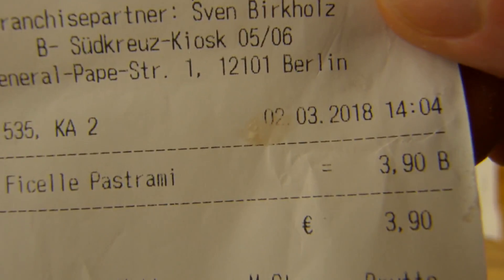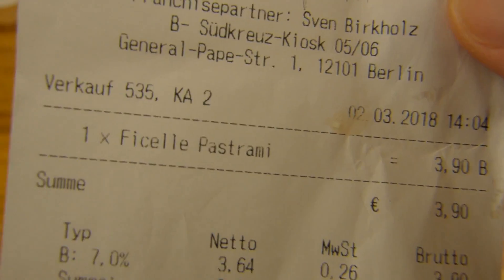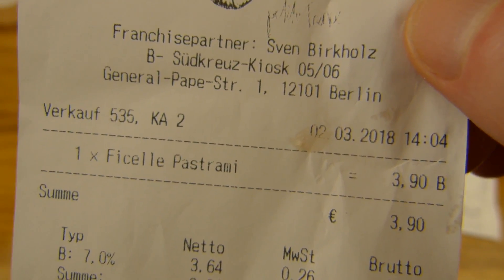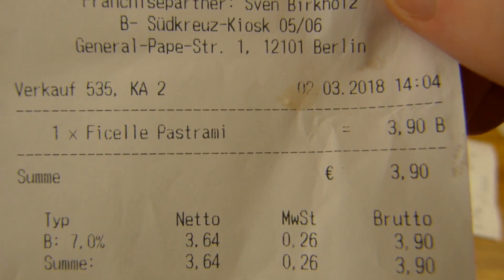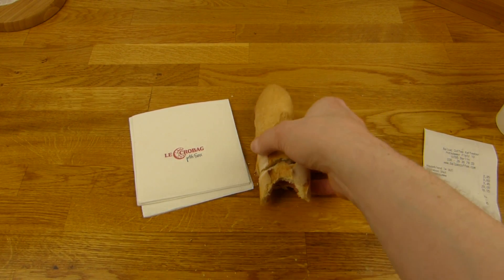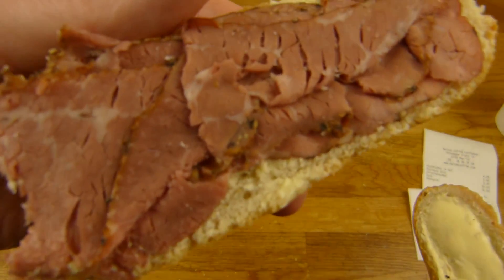This is mainly in the Bahnhöfen. This one is at the Südkreuz — there are two, but it's in every big station actually. The new thing is Fiesel Pastrami. It costs more than the others, and the others are already not so cheap for the size. But they always taste good — I buy one of the others more often. This one costs 3.90, and then there's also the hot salami. The bread has butter on it — you can see it here.